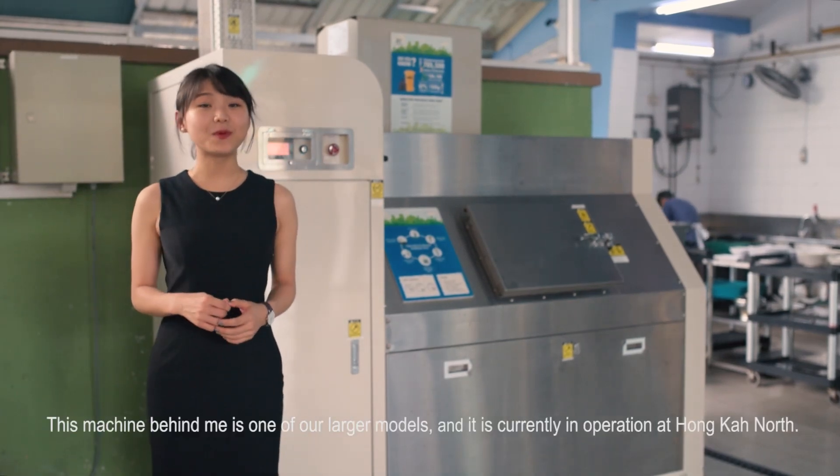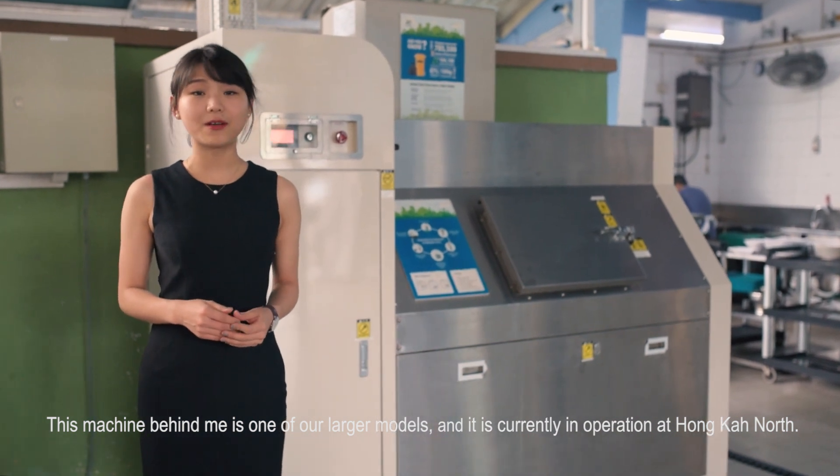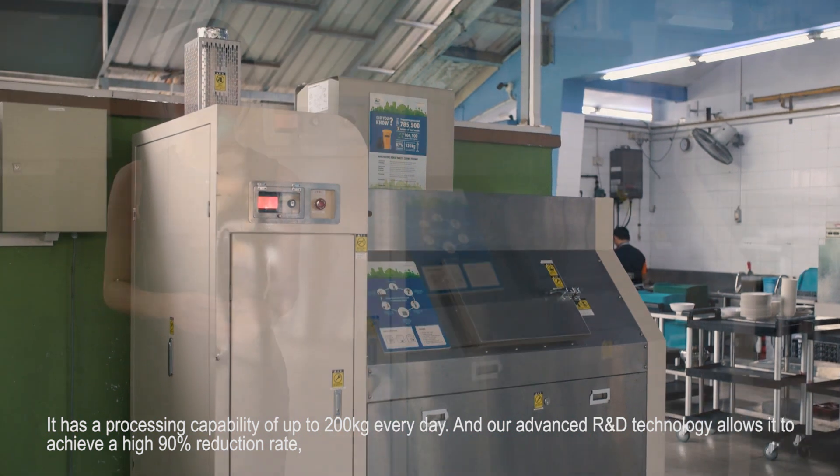This machine behind me is one of our larger models and is currently in operation at Hongka North. It has a processing capability of up to 200 kg every day.